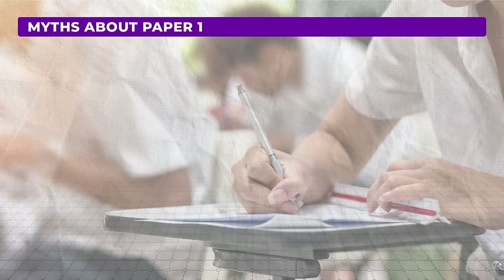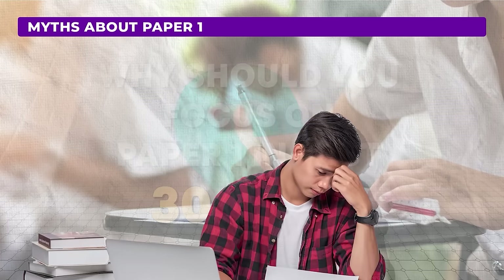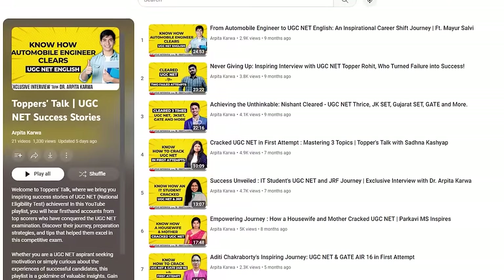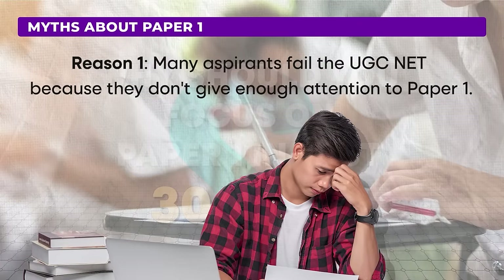Before we get into the details, let's discuss why focusing on paper 1 during these final 30 days is so critical. You might think that with only 30 days left the priority should be paper 2 given its extensive syllabus. So why am I suggesting that paper 1 deserves attention? Most students make the same mistake — they focus solely on paper 2 and neglect paper 1. However, many top scorers admit that the reason they couldn't clear the UGC NET in their first attempt was because they ignored paper 1.